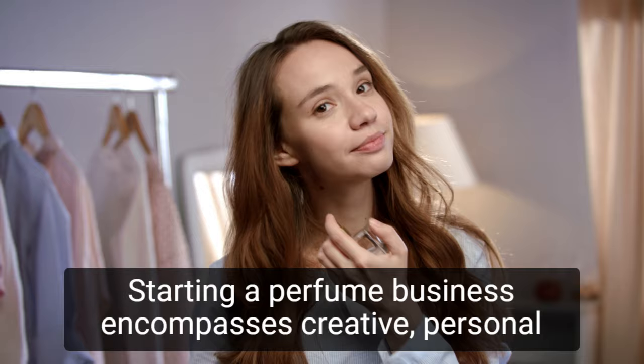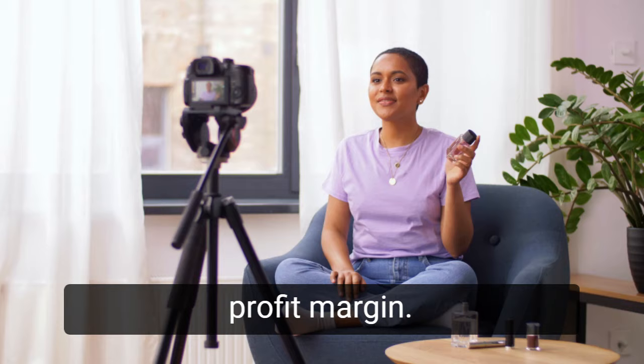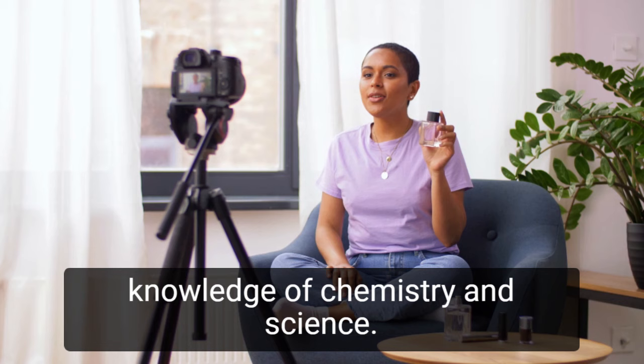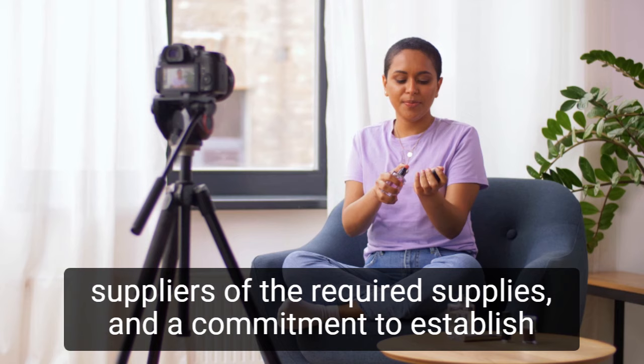Starting a perfume business encompasses creative personal expression and business know-how, and it can result in a high profit margin if done correctly. It is not necessary to have extensive knowledge of chemistry and science. All that is required is an eagerness to experiment with different scented essential oils, the ability to research wholesale suppliers, and a commitment to establish resale connections or put in the work for a sales website.